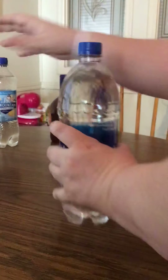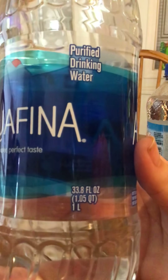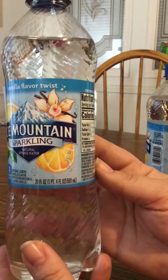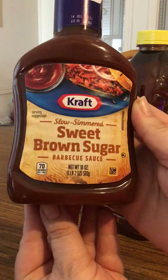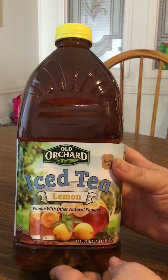I got some waters — we got some Aquafina, 33.8 fluid ounce, so it's a pretty big bottle. And then we got some Ice Mountain Vanilla Flavor Twist, 20 fluid ounce — we got two of those. We got some Kraft Sweet Brown Sugar, 18 ounce. I also saw they had Old Orchard Iced Tea and Lemon — they didn't have the Peach, which is my favorite — so I did get one of the Iced Tea Lemon.